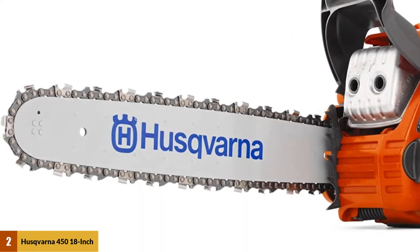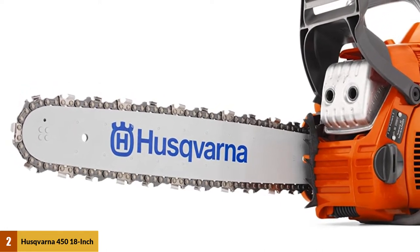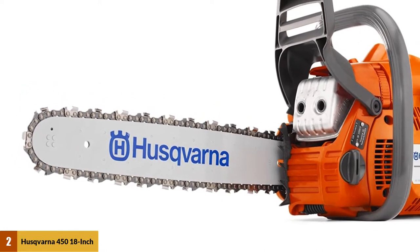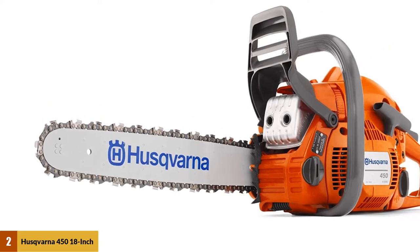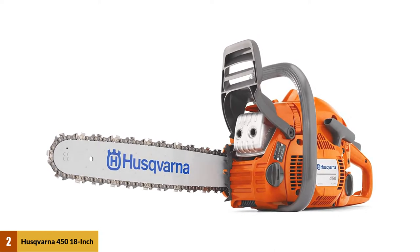When I used it in my backyard to see how well it cut wood, I was shocked. Not only did it cut the wood extremely quickly, it did so without getting stuck in the wood at all. So give this chainsaw a try and see the benefits of using it when you buy it for yourself.